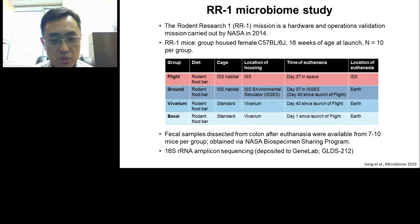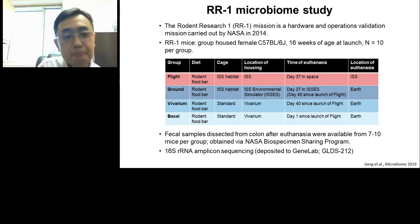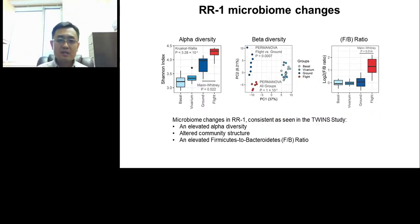The other two control groups include the vivarium control, where animals were housed under standard vivarium conditions, and the basal group, which gives a sense of baseline as those animals were euthanized just one day after launch. When we got fecal samples from those animals, we processed them and performed 16S ribosomal RNA sequencing. All those data are now available through GeneLab. What we see in the RR1 microbiome is that the flight animals showed the highest level of alpha diversity, and alpha diversity in the flight and ground animals was higher than in the vivarium and basal groups — indicating that spaceflight itself has an effect of increasing alpha diversity.